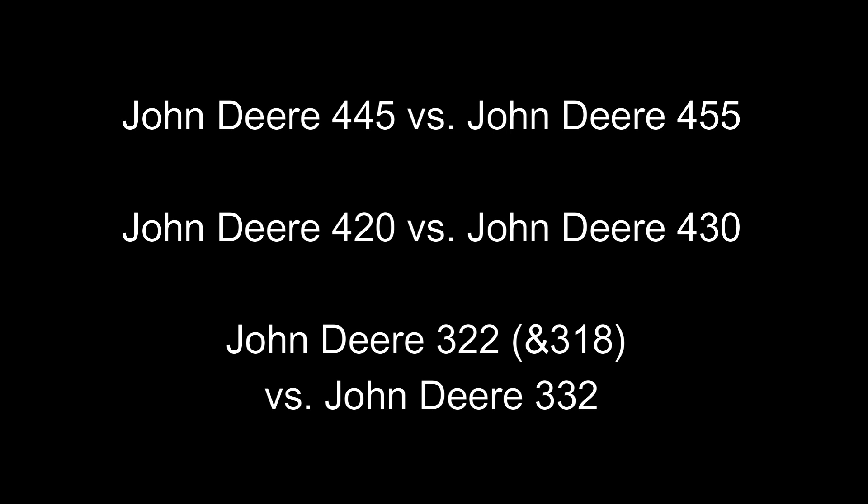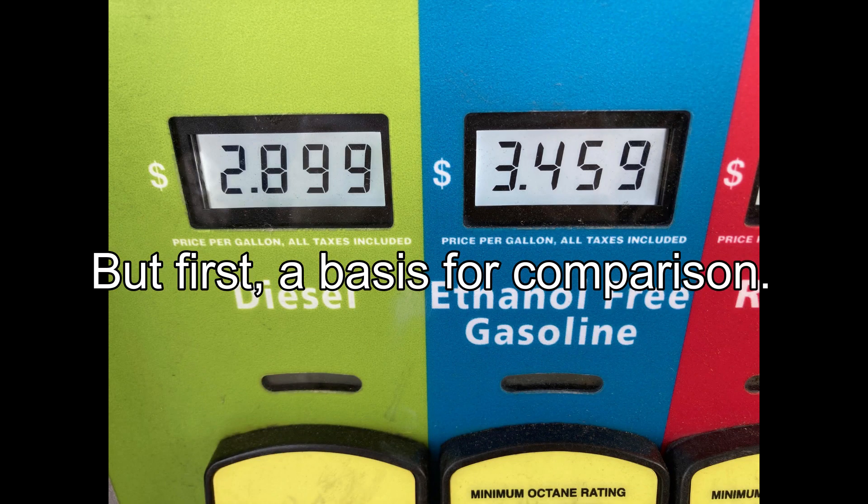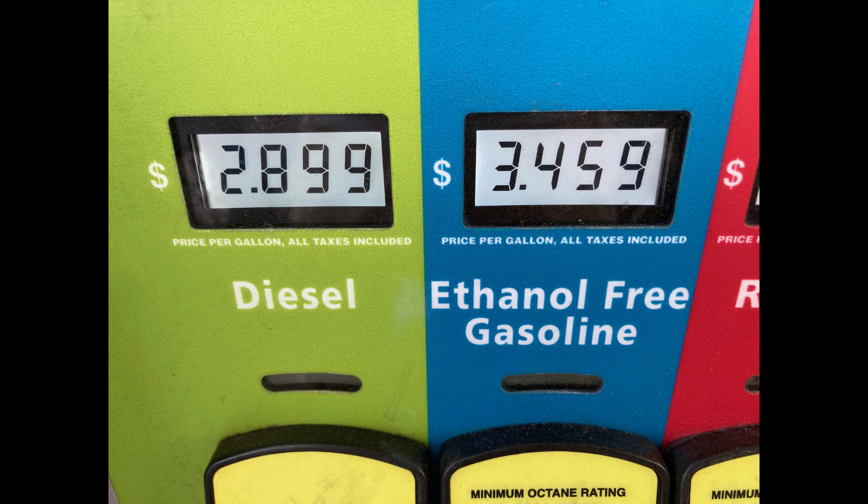Here are the three sets of tractors I'm going to compare. The main thing we're comparing is fuel types. This was a day in April 2021 in Florida where the diesel price was basically $2.90 and the ethanol-free gasoline was $3.46. If you don't use ethanol-free, you're certainly allowed to do that and the fuel costs would be different. But in all my lawn and garden equipment, I always use ethanol-free gasoline — that's why I made this comparison.